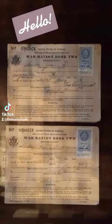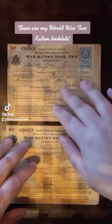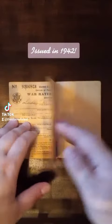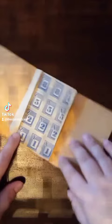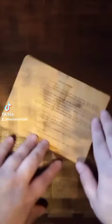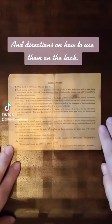Hello! These are my World War II Russian booklets issued in 1942. They still have the original stamps inside and directions on how to use them on the back.